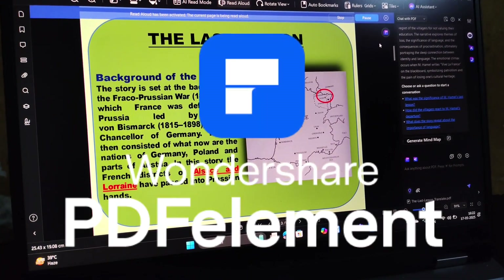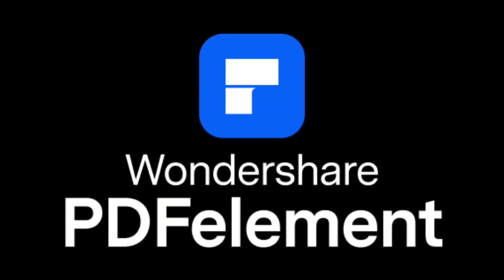So let's focus on your next exam. Download Wondershare PDFelement using the link in the description, and don't forget to share your experience. That's pretty much it for today's video — till then, bye!